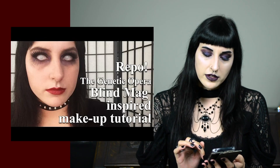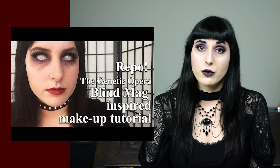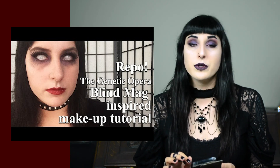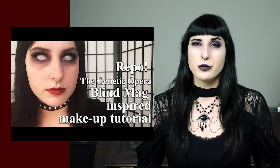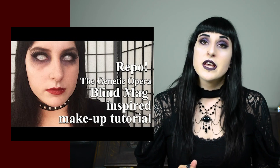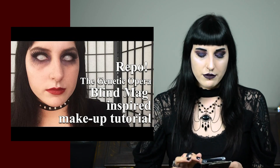The next one is the thumbnail for a 2015 video — the Repo: The Genetic Opera Blind Mag makeup. It was requested for my channel and I think it doesn't look bad. 2015 is when I was already with my partner, and in 2015–2016 I really progressed makeup-wise. I wasn't living at home most of the time, so I was able to do whatever I wanted makeup-wise. So 2015–2016 is when you saw a real evolution in my makeup.